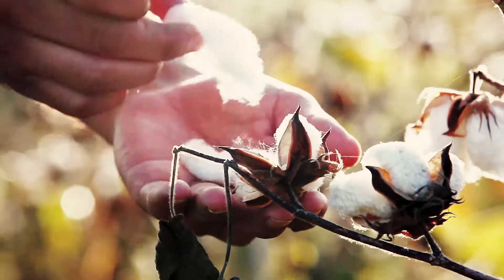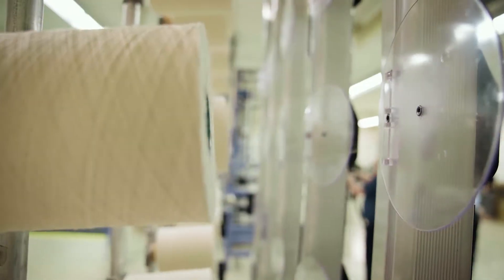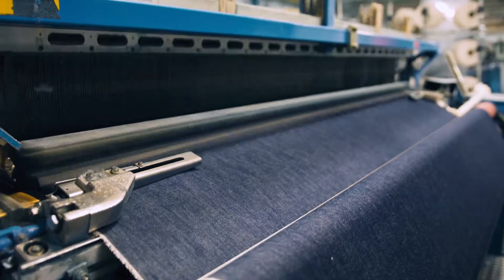At Wrangler, we take pride in making top quality denim. It starts with the cotton in the field. It's spun into yarn that's dyed blue with indigo. Then, the yarn is woven into fabric to be cut and sewn. Finally, it's washed and finished to create the looks that people love.